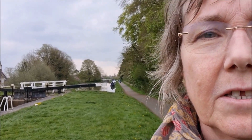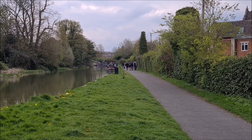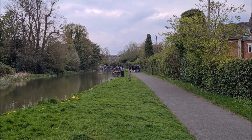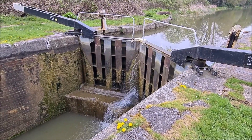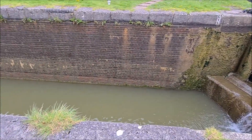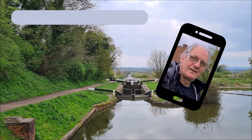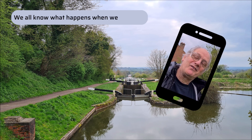We've gone up as far as Lock 49. There are no more locks in front of us now, just boats waiting here, presumably waiting to go down the flight of locks. And now we're going to walk all the way back down to lock number one, I assume.